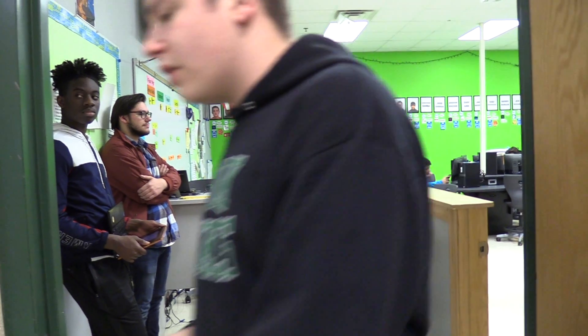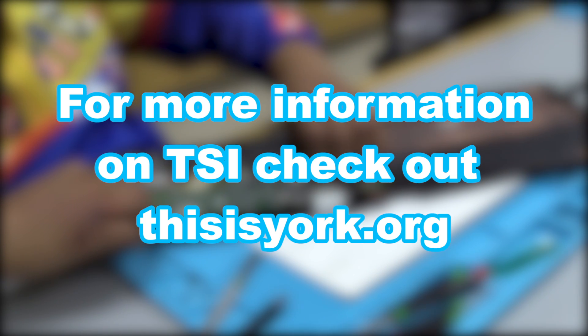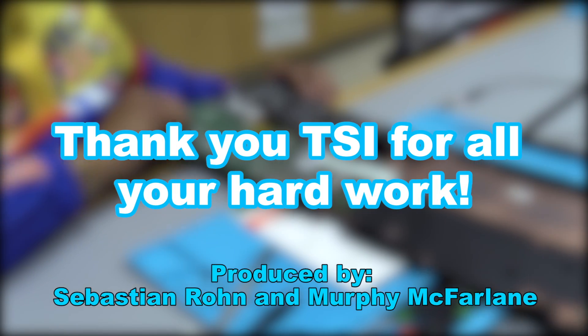It's a really neat opportunity and something totally different than a lot of other classes here. For more information on TSI, check out thisisyork.org. And if you're interested in joining TSI, contact your counselor today. This is Murphy McFarland with YTV News.